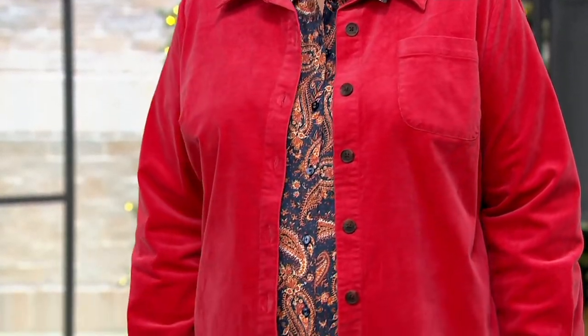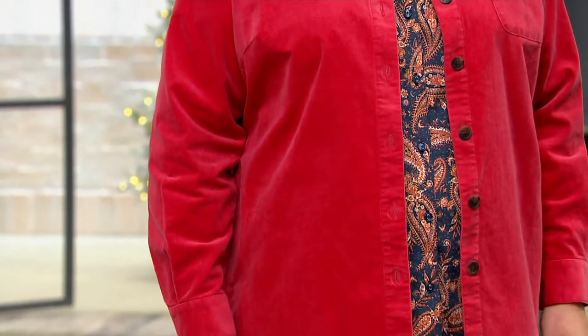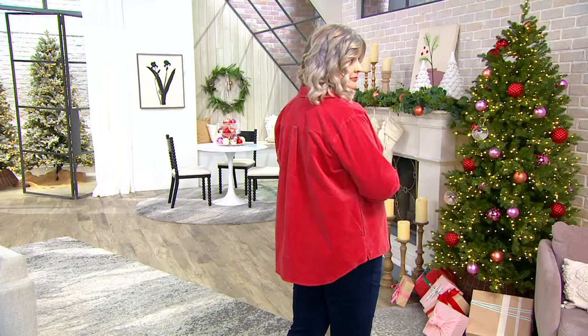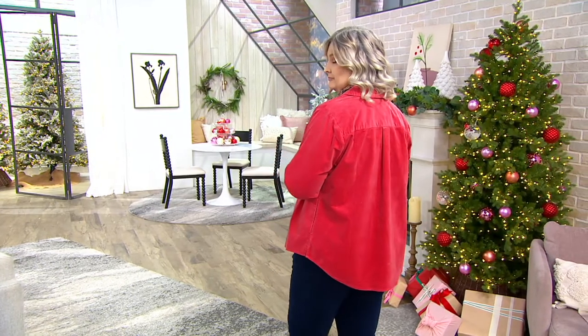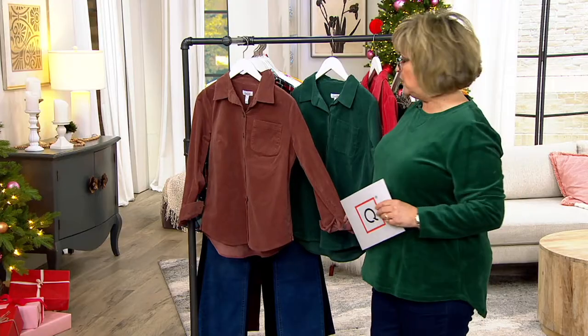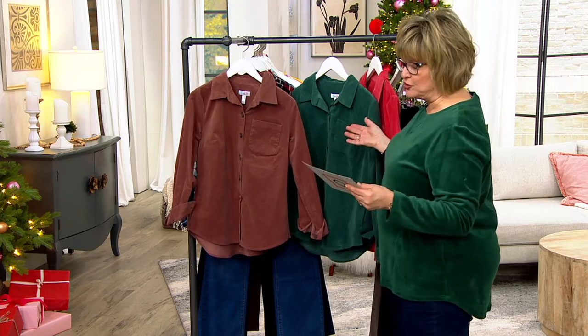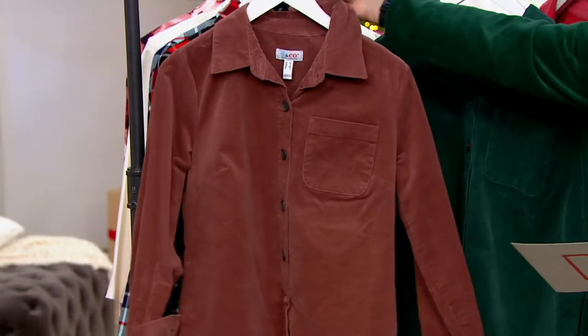They were brought in to coordinate with each other. We have stretch corduroy that we love, available first as a shacket — this is a jacket weight, but you could certainly wear it as a shirt. Shirt jackets, or shackets as we call them, are so popular we decided to bring one in just for that purpose. It is new — five payments of $11.70.